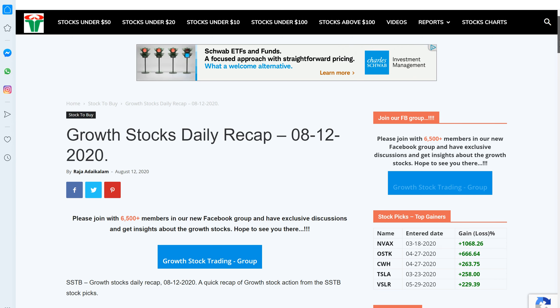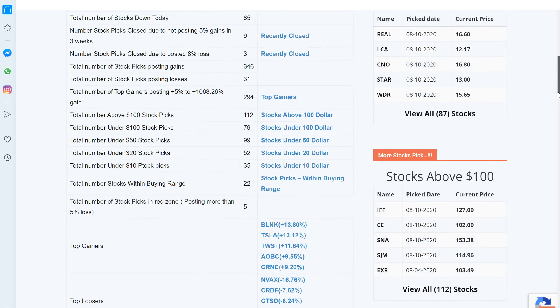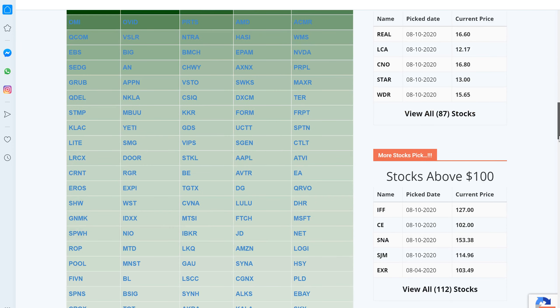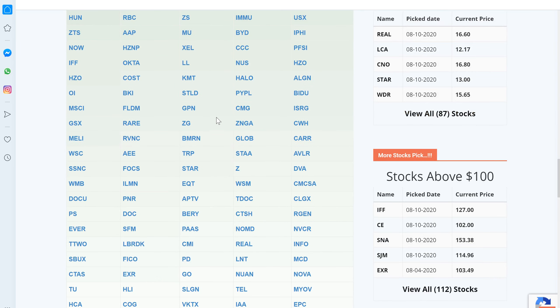Let's get back to the website tracker. You can look at the tracker here — we have over 377 stocks in the open list, and pretty much all the stocks went up today; only 85 stocks posted losses. Here are some of the winners for the day. And here are some losers for the day like NVAX and TSG — they lost some ground. But if you look at the heat map, the green overtook the red today as most of the stocks moved up. You can click on any ticker symbol to see the detailed view of the entry point, exit point, stop loss, and other things.